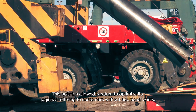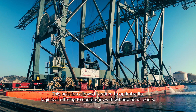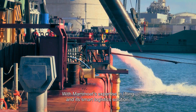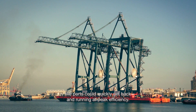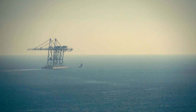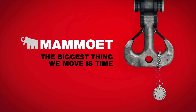This solution allowed Noatum to optimize its logistical offering to customers without additional costs. With Mammut's expertise in lifting and its smart logistics solution, the ports could quickly get back up and running at peak efficiency. Mammut: the biggest thing we move is time.